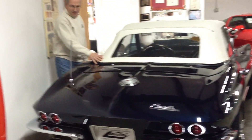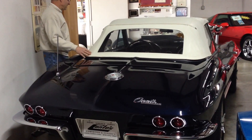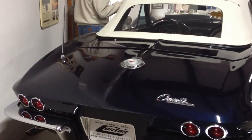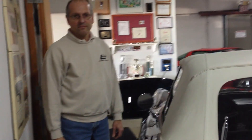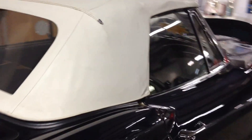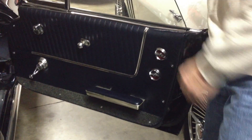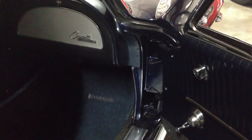The soft top is older, probably the same age as the paint, but still in nice condition. This is the tone of blue outside with the dark blue inside, and the white top is a nice combination.